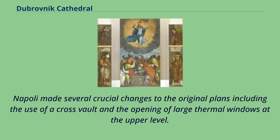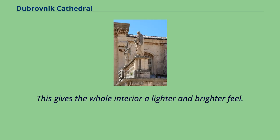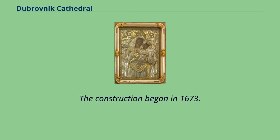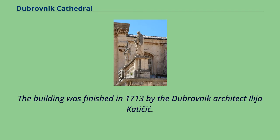Napoli made several crucial changes to the original plans including the use of a cross vault and the opening of large thermal windows at the upper level. This gives the whole interior a lighter and brighter feel. The style of the cathedral is in keeping with the aesthetics of Roman Baroque architecture as practiced by Bernini, Carlo Fontana and their 17th-century contemporaries. The construction began in 1673, and the building was finished in 1713 by the Dubrovnik architect Ilya Katasik.